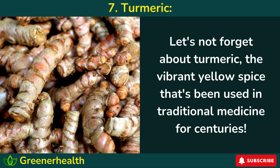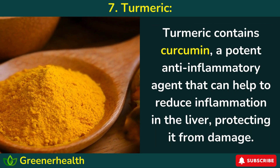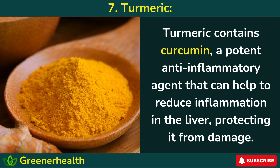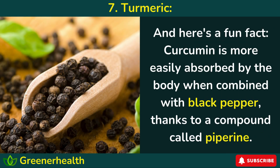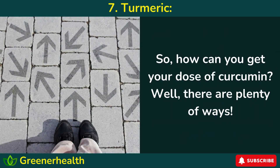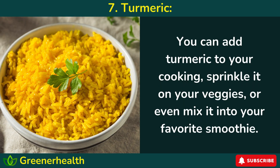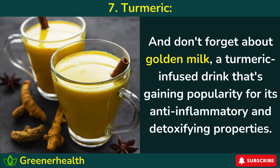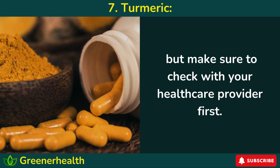Number 7: Turmeric. Let's not forget about turmeric, the vibrant yellow spice that's been used in traditional medicine for centuries. Turmeric contains curcumin, a potent anti-inflammatory agent that can help to reduce inflammation in the liver, protecting it from damage. Curcumin is also known for its antioxidant properties, which can help neutralize free radicals that contribute to oxidative stress and liver damage. Curcumin is more easily absorbed by the body when combined with black pepper, thanks to a compound called piperine. You can add turmeric to your cooking, sprinkle it on your veggies, mix it into your favorite smoothie, or enjoy golden milk — a turmeric-infused drink gaining popularity for its anti-inflammatory and detoxifying properties. If you're not a fan of the taste or color, you can also take it in supplement form, but make sure to check with your healthcare provider first.